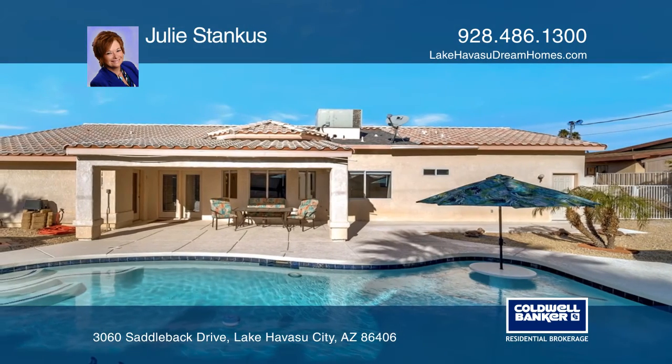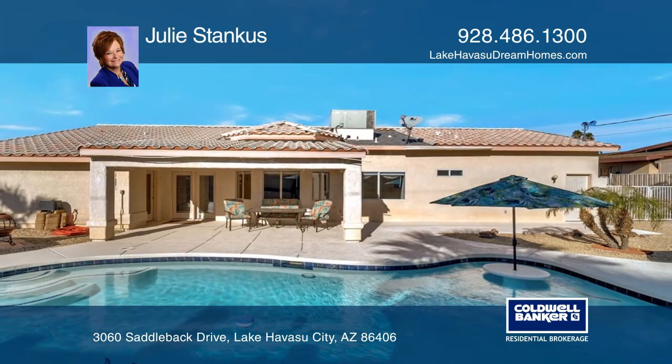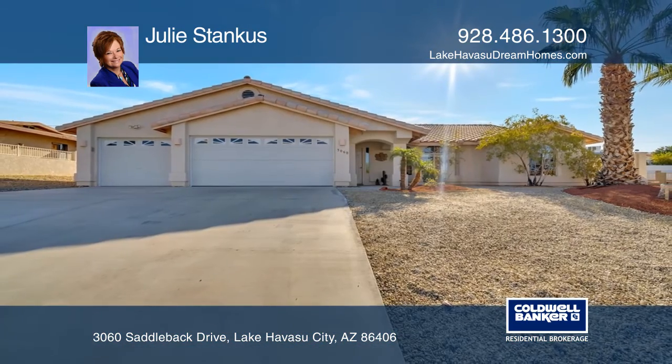The three-car cooled garage is 40 feet deep. Want to turn this house into a home? Contact Julie Stankes today.